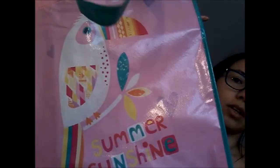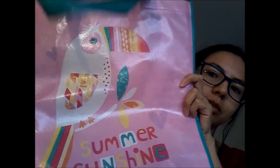That's it for this bag. My Dollar Tree bag — even though summer isn't quite here — I love the little toucan on it, he's so cute.